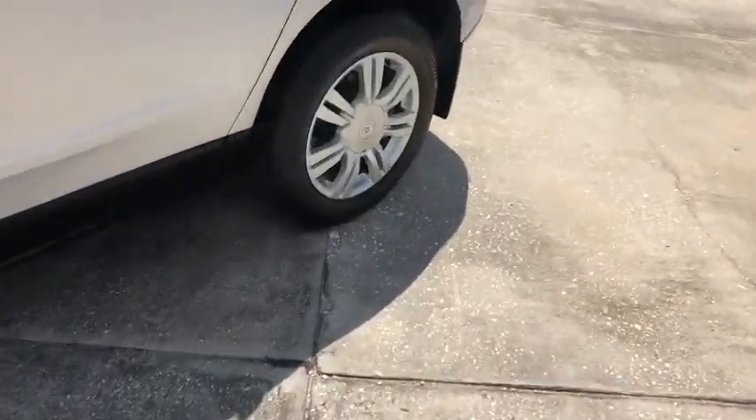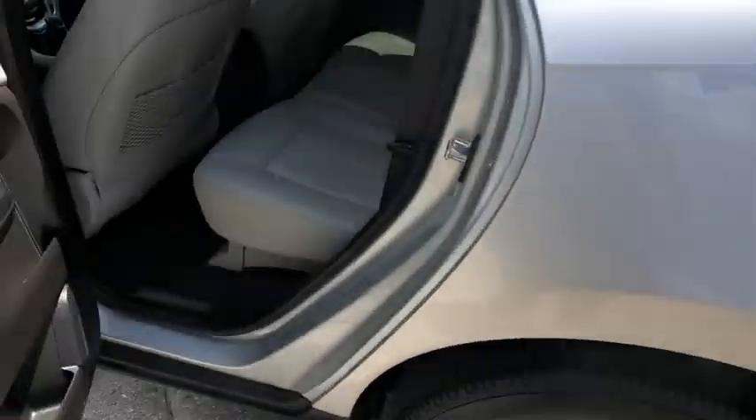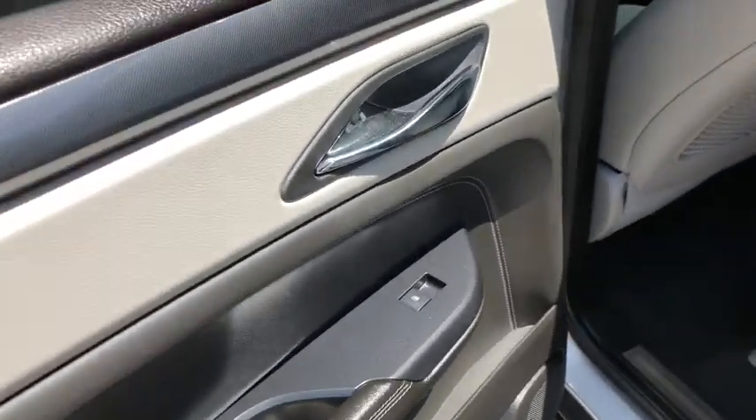Here are some of this vehicle's great options: traction control, leather-wrapped steering wheel, dual airbags, power steering, alloy wheels, four-wheel independent suspension, and four-wheel disc brakes.